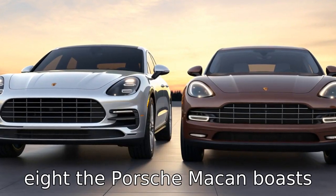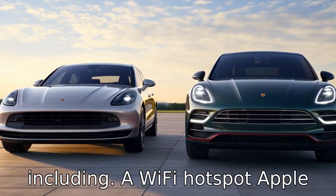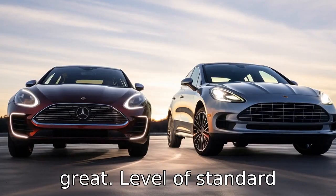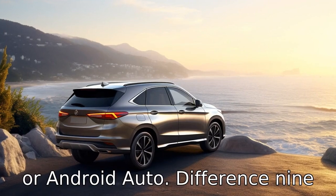Difference eight: the Porsche Macan boasts a plethora of technological features as standard, including a Wi-Fi hotspot, Apple CarPlay and satellite radio. The Lexus RX also offers a great level of standard technology, but unfortunately does not offer Apple CarPlay or Android Auto.